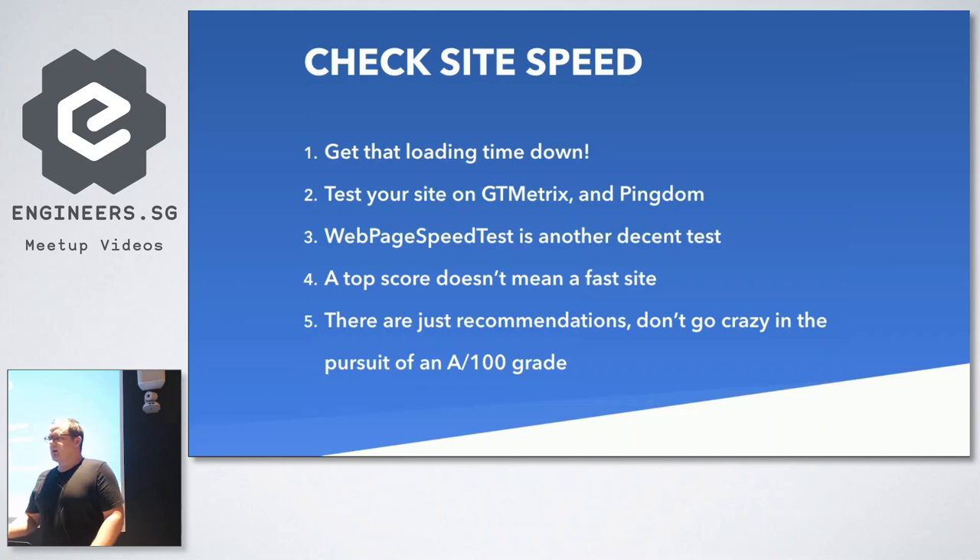To get your website loading time down, you can test on GTmetrix or Pingdom. There's also Web Page Speed Test, which runs three or four checks and gives you a waterfall of how everything's loading. Be wary that a top score doesn't necessarily mean a fast site - you may get a 100 or an A grade, but that doesn't mean it's better than anything else. Some things you have no control over, like analytics or tracking scripts on third-party sites. The New York Times and other large media sites don't rank well on these recommendations but still load fast. It's better to have a faster server than an A grade.